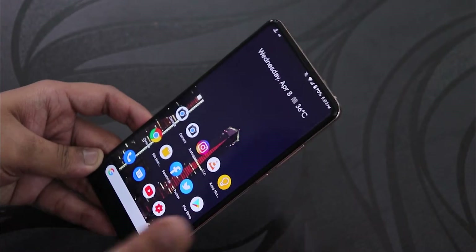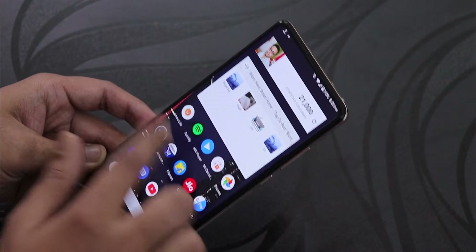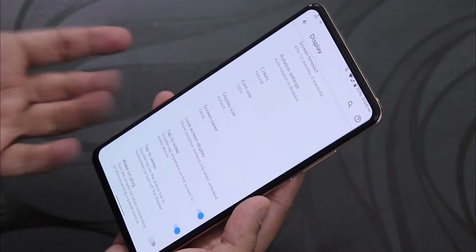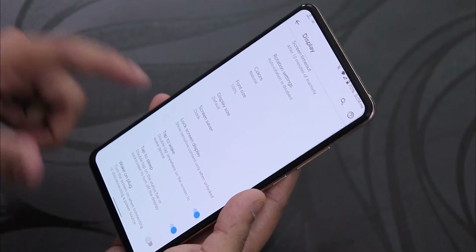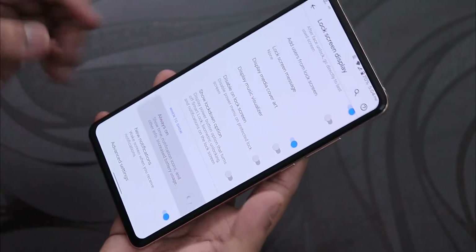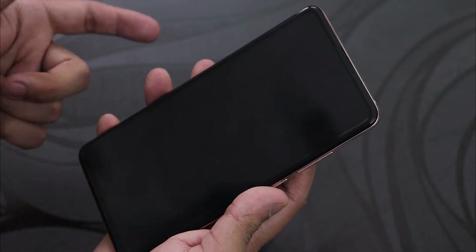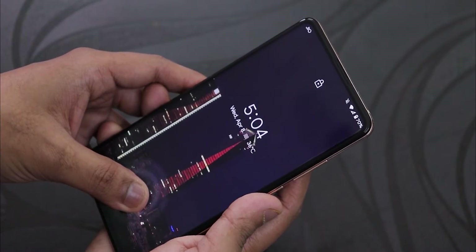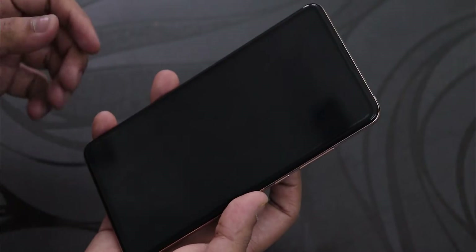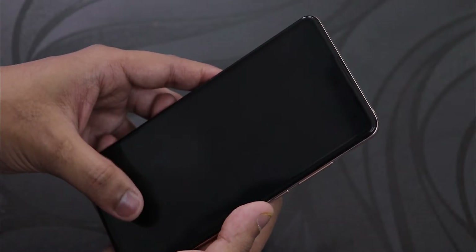The latest Evolution X ROM also got face unlock, so stay tuned for that review on the Redmi K20 Pro. Regarding the fingerprint scanner with the display off — I tested it with always-on display turned off, and it does work. Tapping the fingerprint scanner unlocks the device, waking up the screen and then unlocking it. This is a really cool feature.